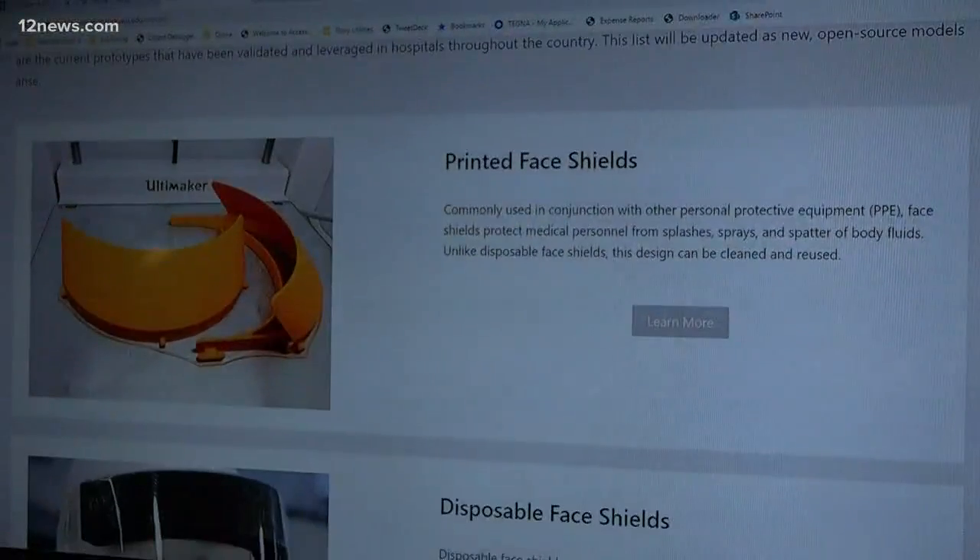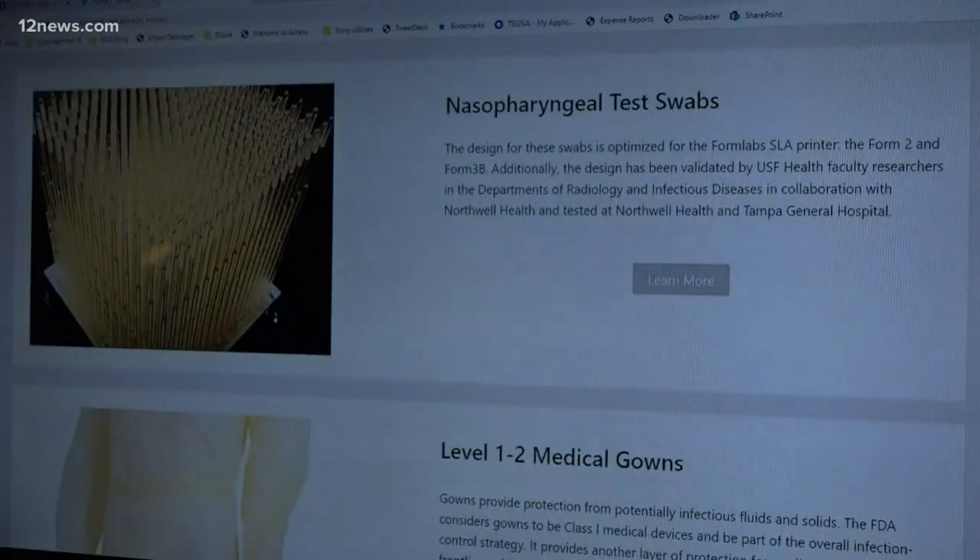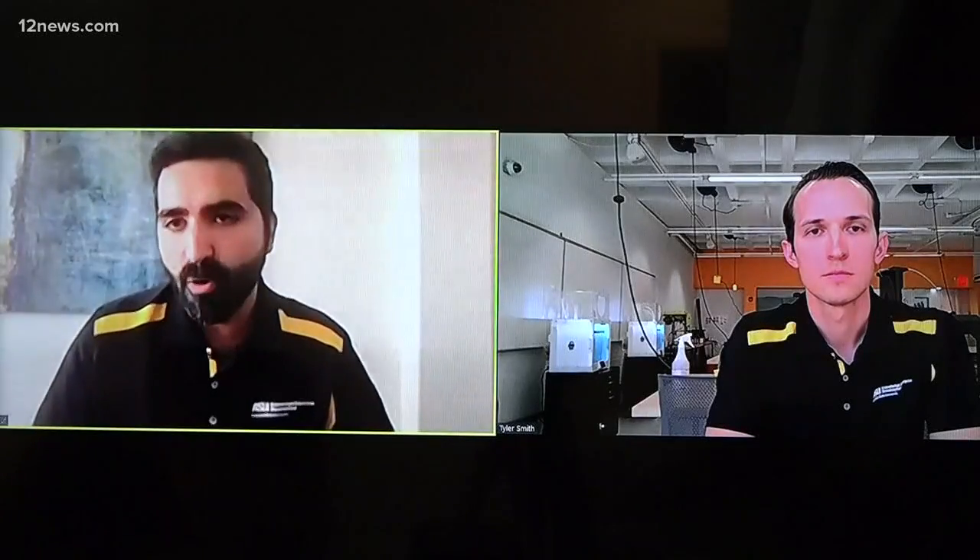The plans are posted on the site for reusable and disposable face shields, nasal swabs for testing, and medical gowns. Individuals in their homes are doing it, calling up hospitals trying to build that relationship, and driving over PPE.